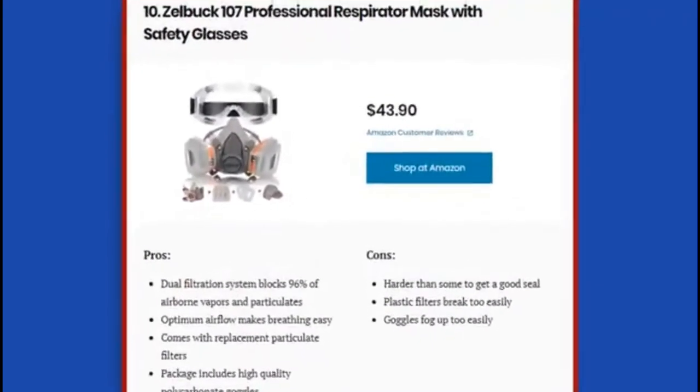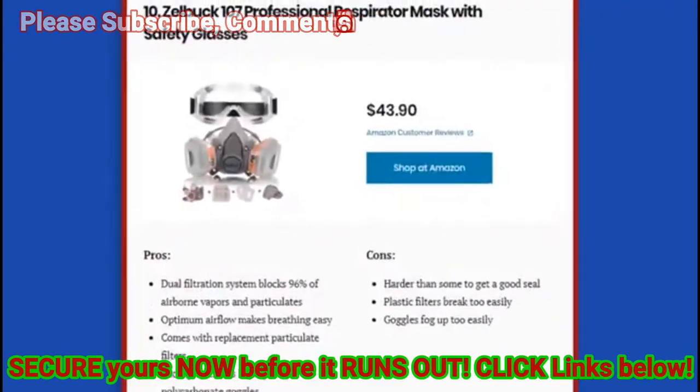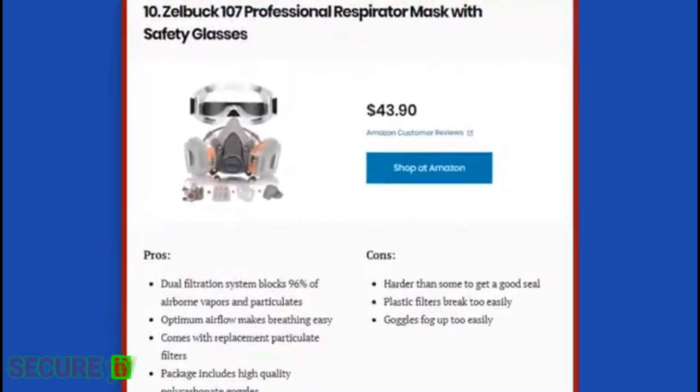Why do I need an N95 mask? Whether you're in a danger zone for coronavirus or not, an N95 mask can protect you from lots of environmental hazards beyond viral illnesses, including smoke, pollution, and gases. Surprisingly, these masks even offer health protection from mold and other harmful particulates during food prep and cleanup.